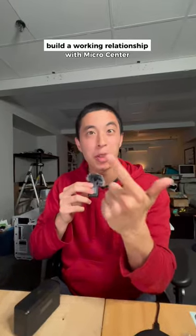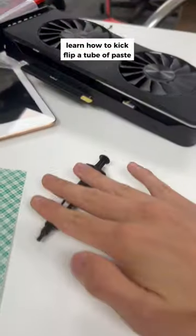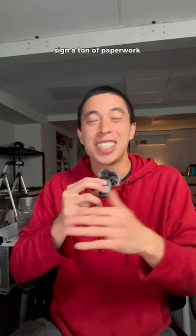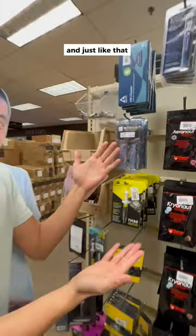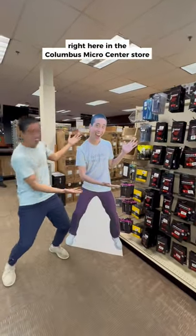Design the brand, build a working relationship with Micro Center, meet their thermal paste buyer, send him some samples, learn how to kickflip a tube of paste, start learning about retail vendor logistics, sign a ton of paperwork — and just like that, Yeaster Paste is now the newest product available to purchase right here in the Columbus Micro Center store.